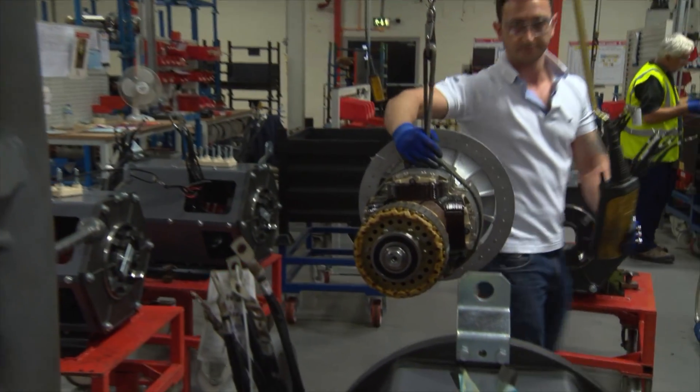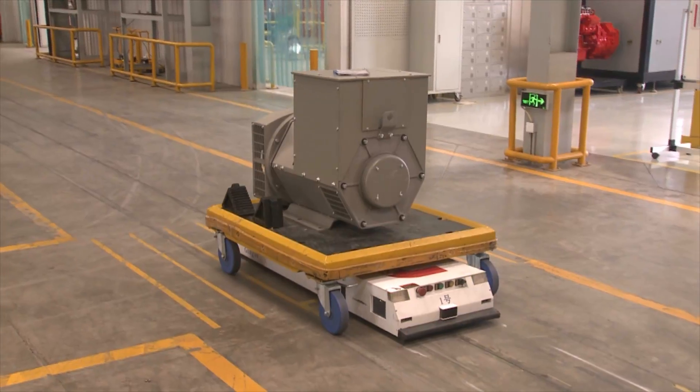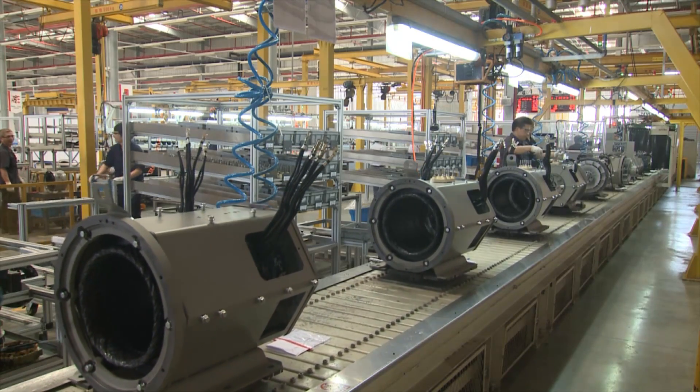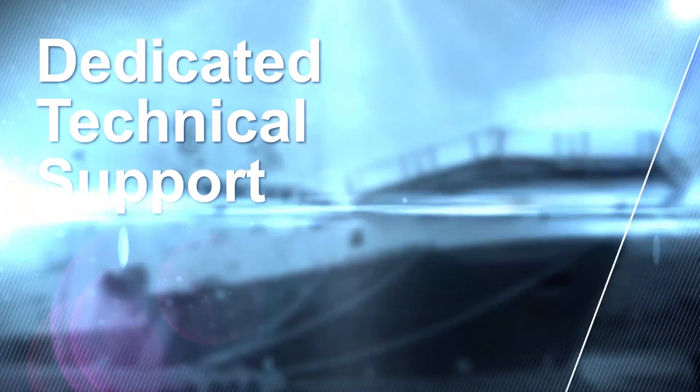Around the world, our plants utilize sophisticated manufacturing technologies, advanced systems, and common practices to build the highest quality alternators, to ensure the success of our customers.